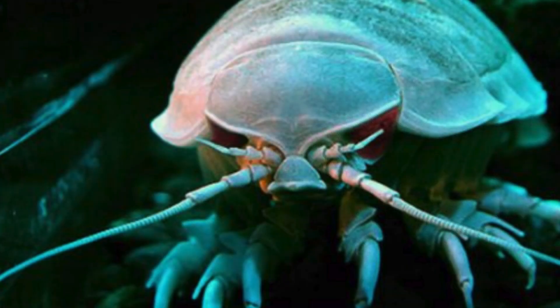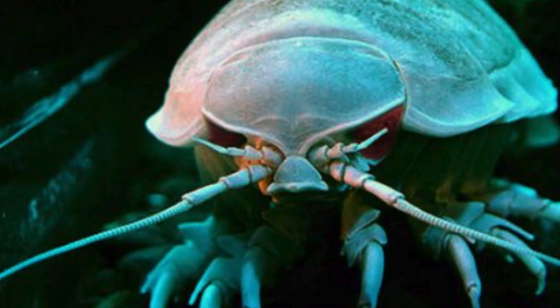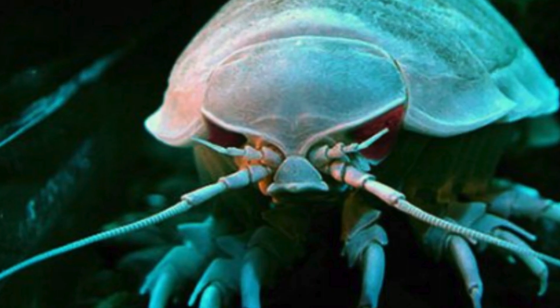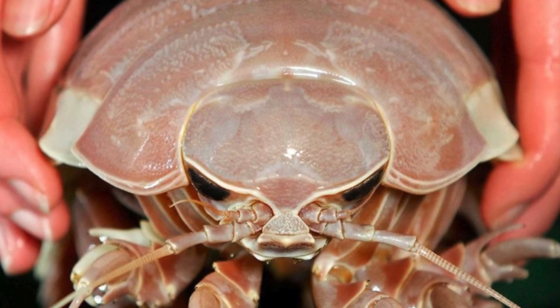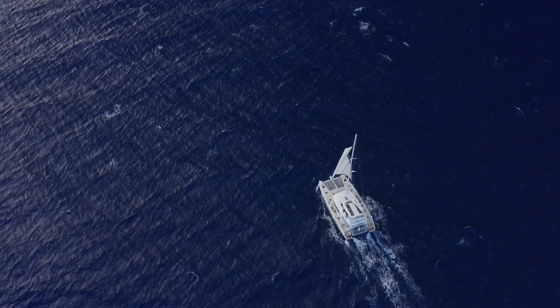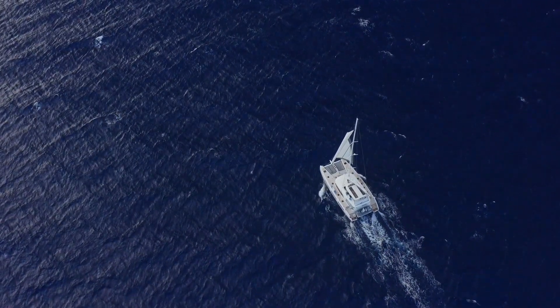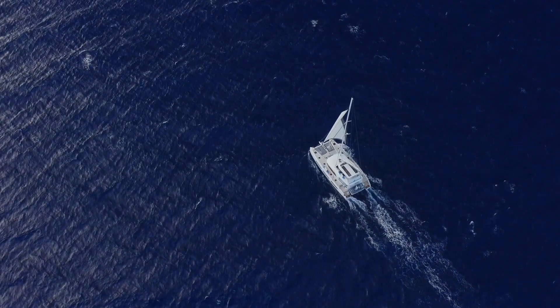The giant sea cockroach plays a fundamental role in the marine ecosystem of the deep ocean, contributing to the recycling of nutrients, serving as a food source for other creatures, and representing an important part of marine biodiversity. Its preservation is essential to maintain the health and balance of abyssal ecosystems and to ensure the sustainability of the oceans as a whole.